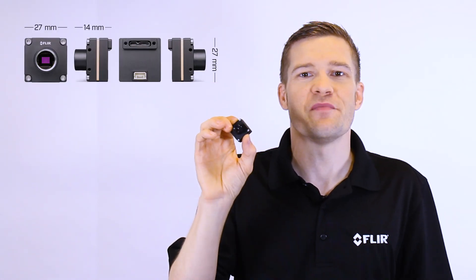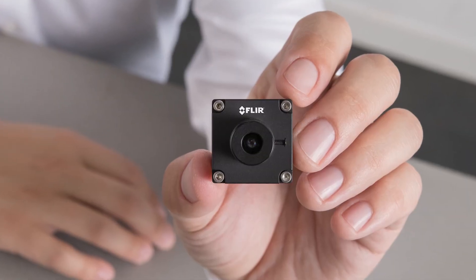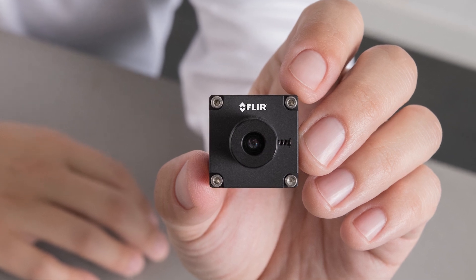With its tiny 27 x 27 x 14 mm footprint, low 2.2 watt power consumption and 20 gram mass, the Firefly DL is ideal for embedding into compact and portable devices.